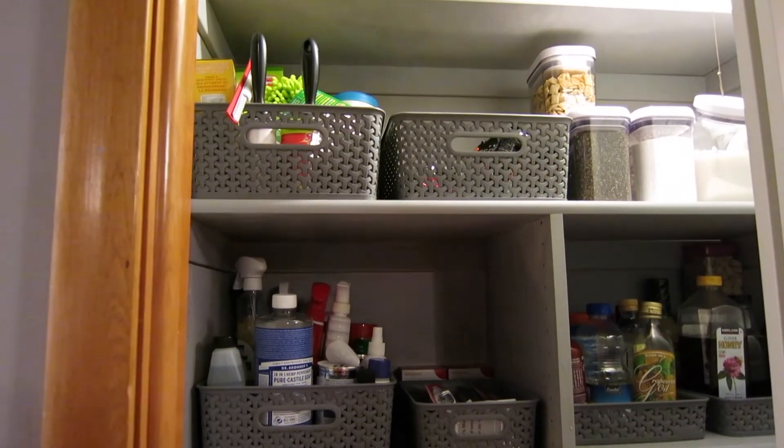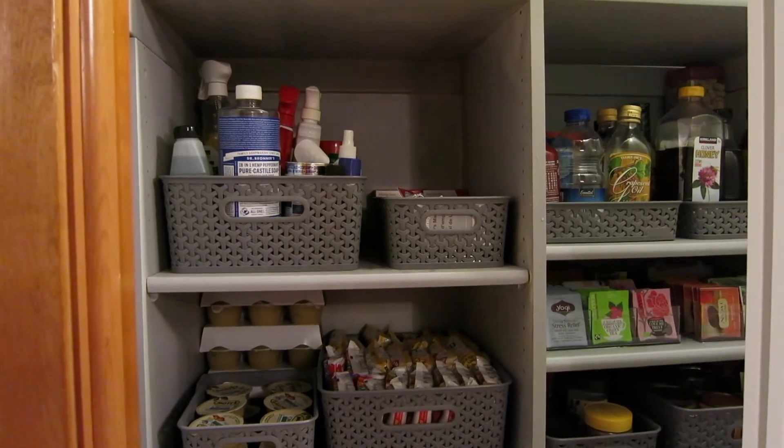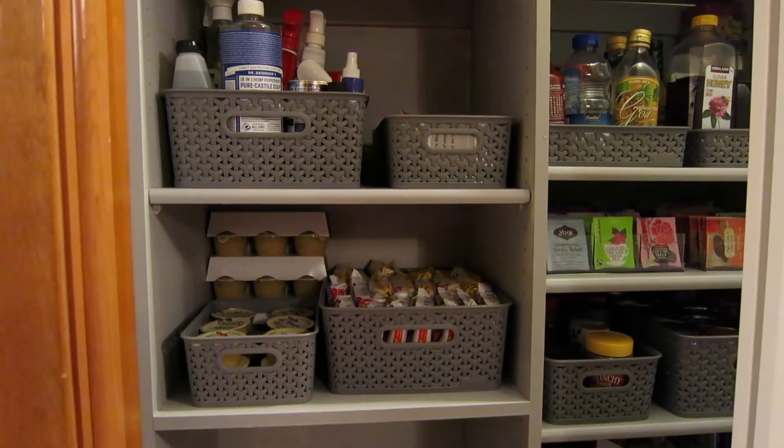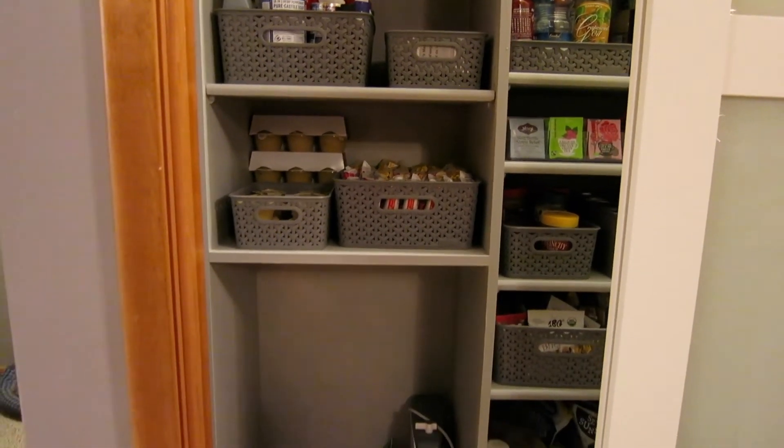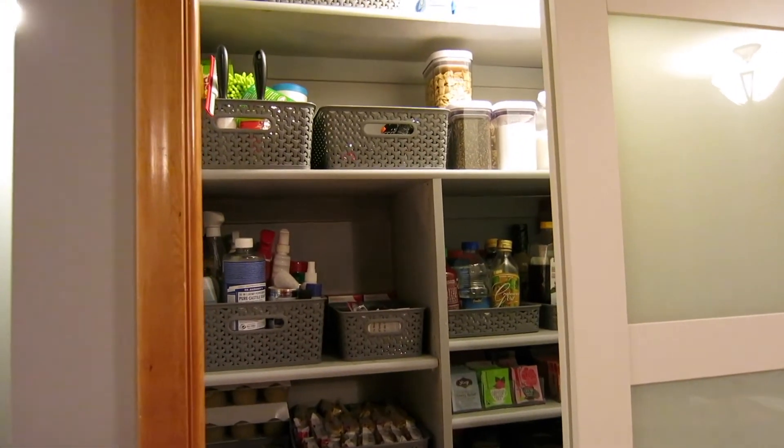Spent a while because I had to clean everything, take expired items out, stuff like that. Now it's clean and I really hope to keep it this way. I really like it, but I think Henry will really like it too.